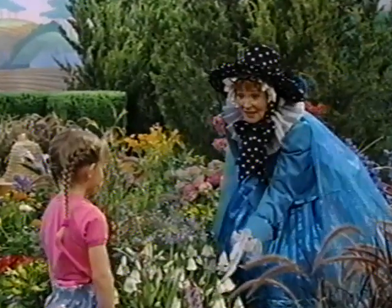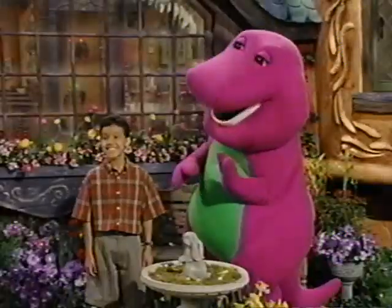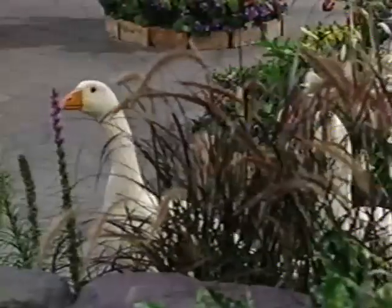I write about the things I see around me every day. Honk, honk — geese coming through!